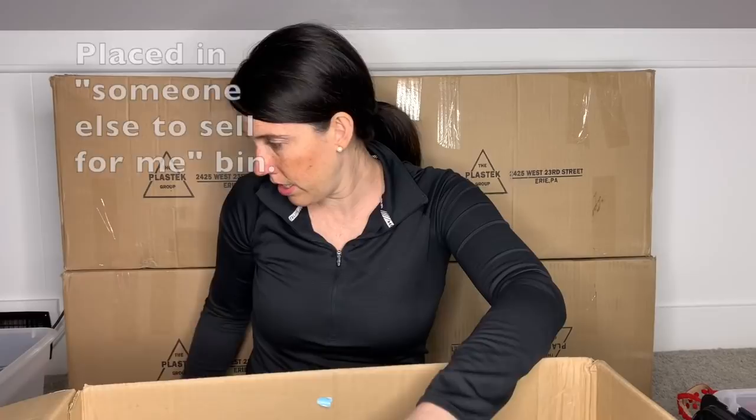We're down to our last two pairs in this box — we have two more boxes to go. Hang with me. The 'somebody else will sell for me' and the listing box are looking quite equal, which is an all right thing by me.